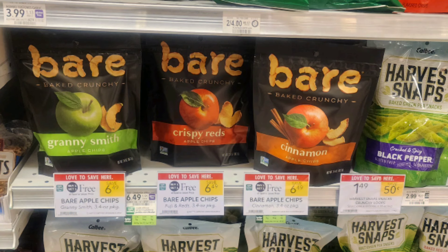Our first deal is on these Bayer apple chips. They're buy one get one free, priced at $6.49. We have a $1 off two printable coupon over on Tasty Rewards — just make sure you click the printable coupon tab. That makes them just $2.75 a bag.